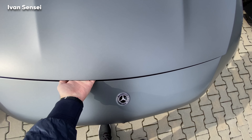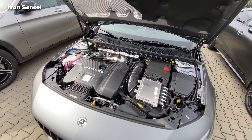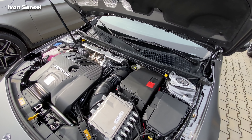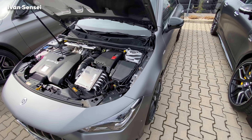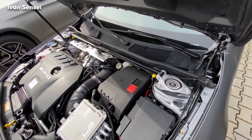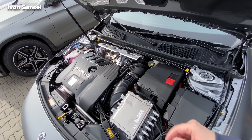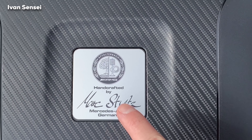This car has a handcrafted engine from Affalterbach. It's a 2.0-liter M139 four-cylinder engine. In the standard 45 variant it produces 387 horsepower, and in the 45S it produces 421 horsepower. The car can sprint from 0 to 100 km/h — or 62 mph — in only 4 seconds. Torque is 500 Newton-meters. We have a torsion bar here for additional rigidity with the AMG branding. The engine is an inline-four, and here is the plaque of the engineer who handcrafted this particular engine.